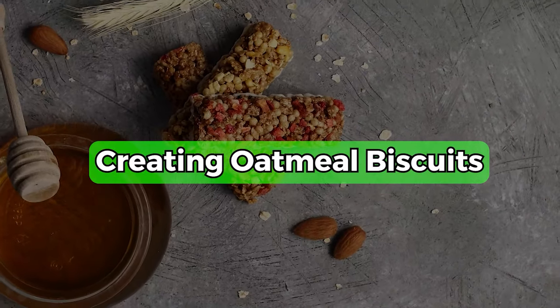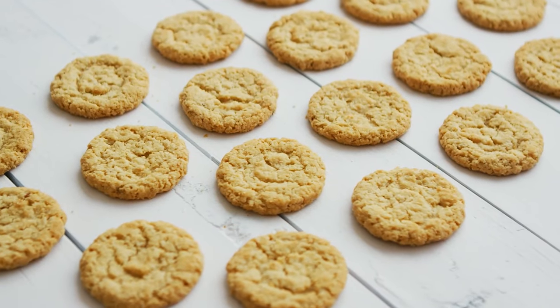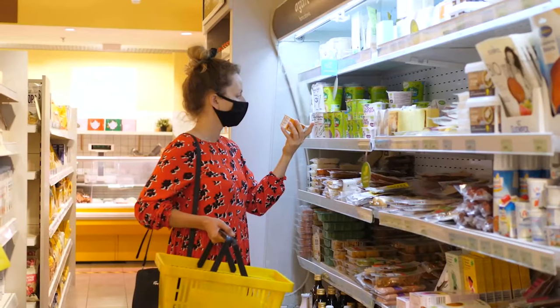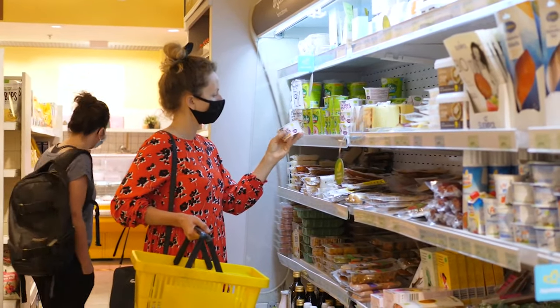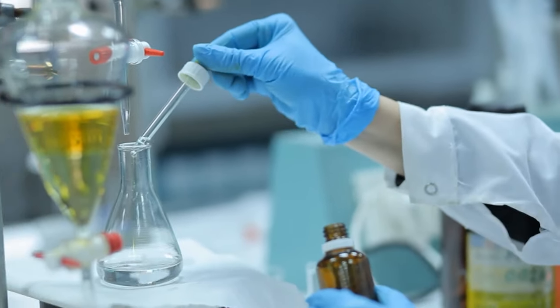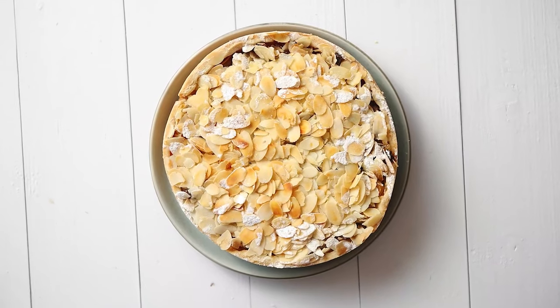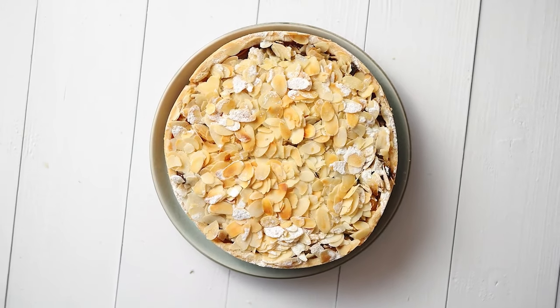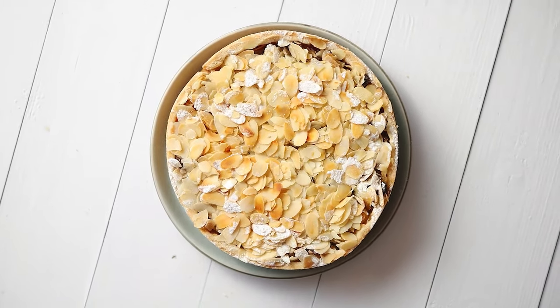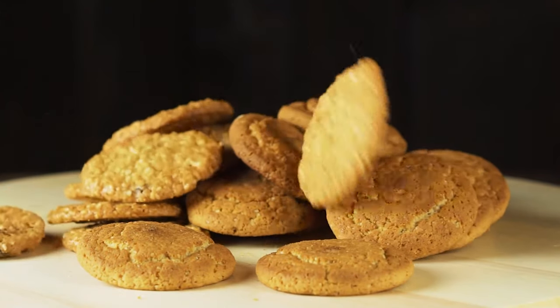4. Creating Oatmeal Biscuits. Oatmeal can be cooked and baked in the oven with the right ingredients to create biscuits. You can find plenty of these in stores, but they often contain flavorings that affect their nutritional quality. Since oatmeal is a bland food, you will need to add ingredients you enjoy to get the best taste. The great thing about oatmeal biscuits is that you can eat them throughout the day as a snack to help meet your calorie goals.